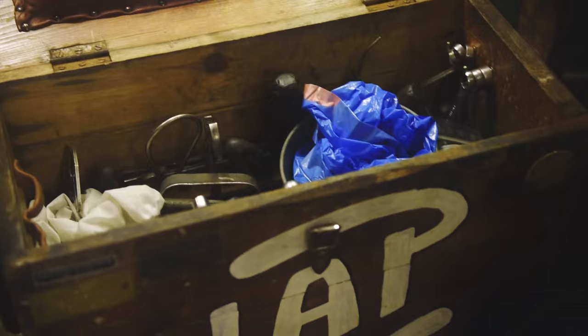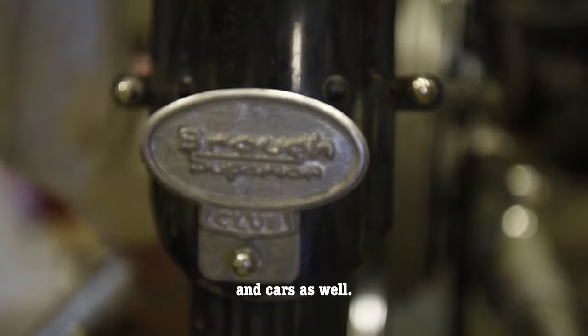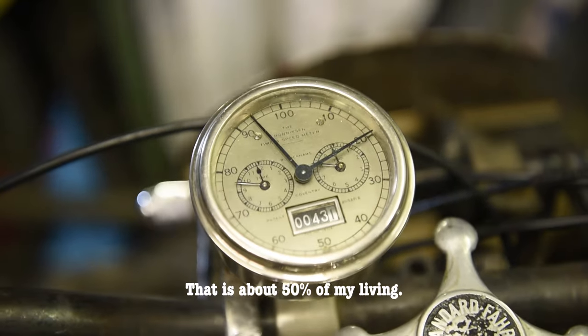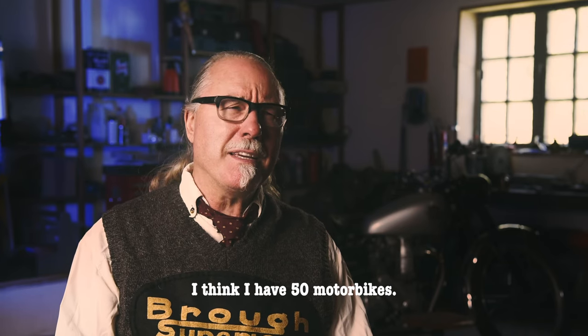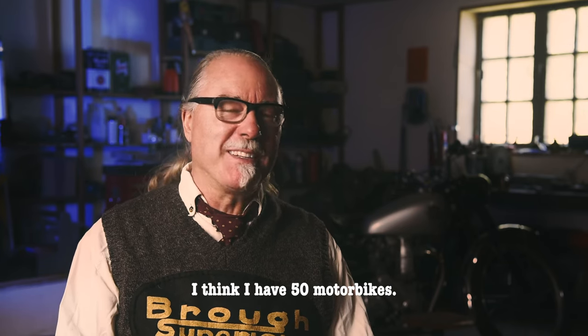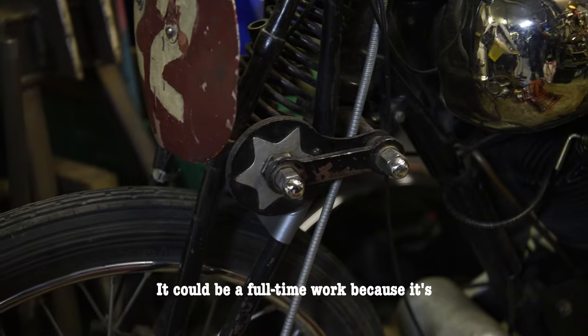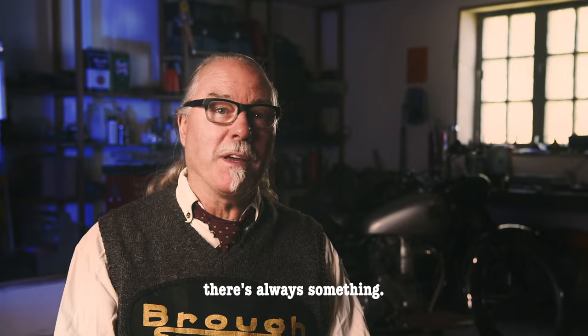Normally I work as a photographer and journalist, writing about old motorbikes and cars. That's about 50% of my living. The rest of my time I'm dealing with my motorbikes — I think I have around 50. It could be a full-time job because it's really time consuming. After every weekend, after every race, there's always something.